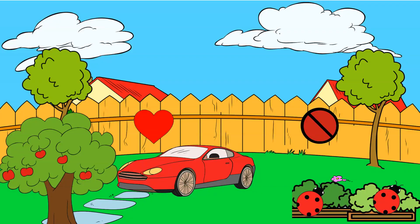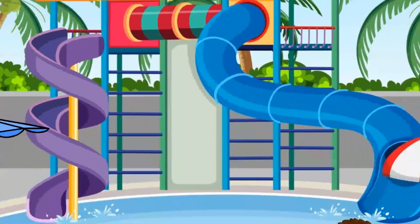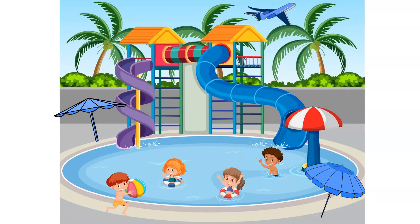Fantastic. Now let's move on to the next color. This is the sky. It's blue. Can you say blue? Excellent. Can you find anything else that's blue?